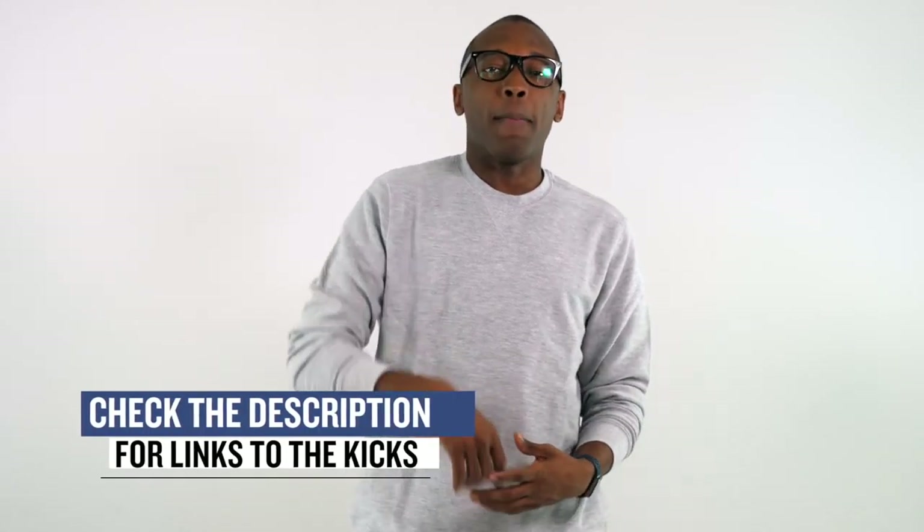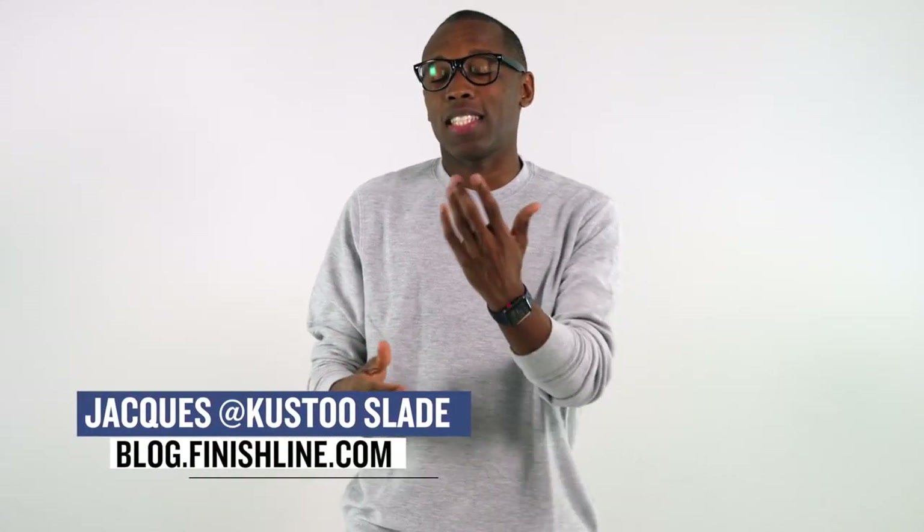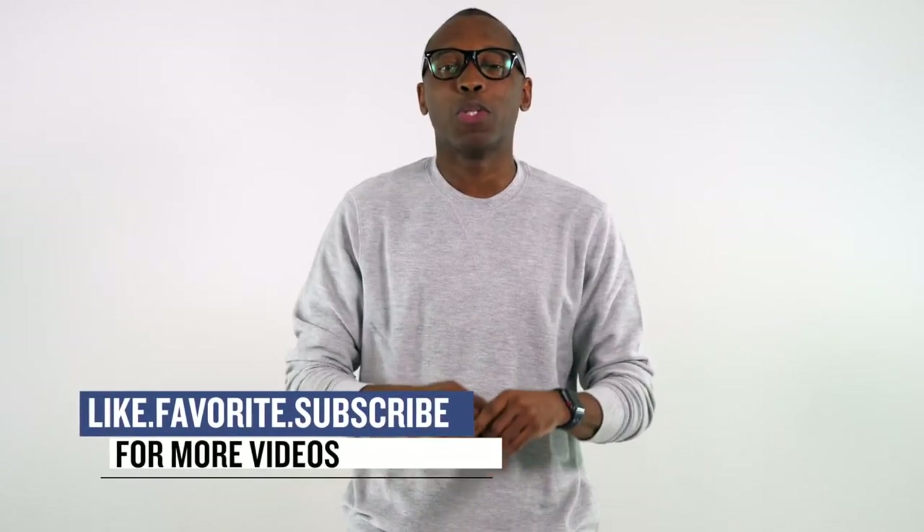All right, so that's going to do it for the show today. As always, I just wanted to cover the things that I thought you guys would definitely be interested in. Make sure you check out down below to find out more information about all the sneakers that I talked about in the video today. I am your host Jacques Slade. This is the Heat Check presented by Finish Line, and as always guys, I appreciate you. I'll see you soon. Peace.